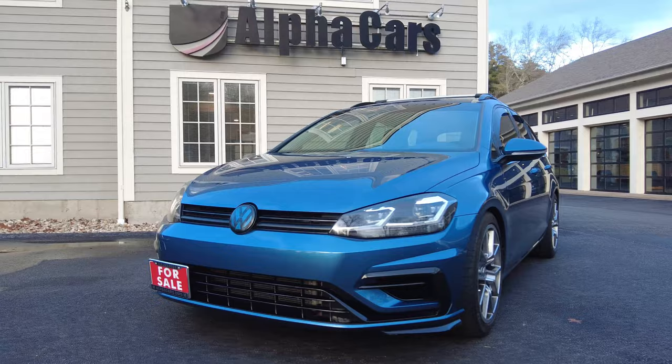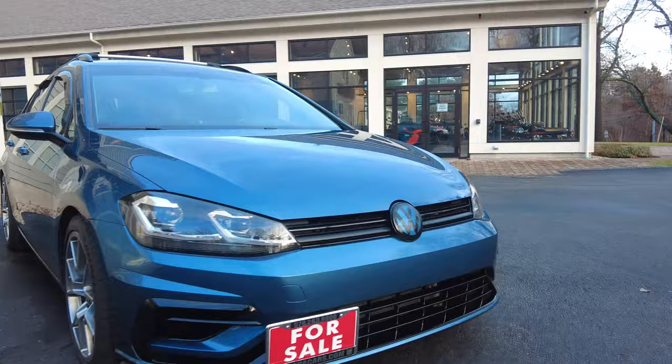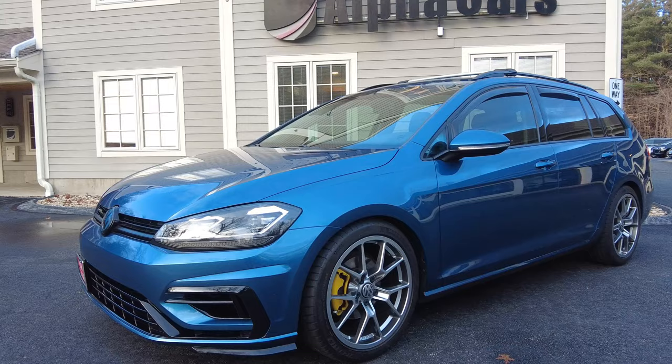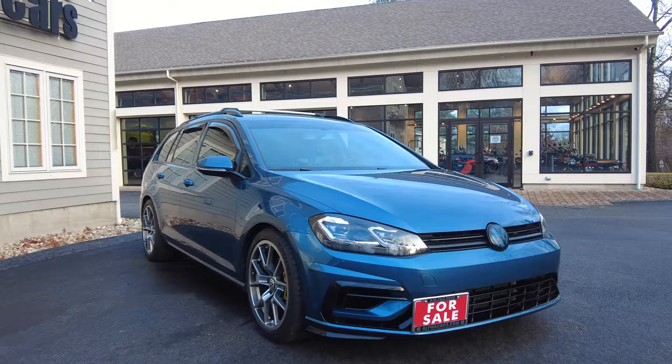First, a few of the packages this car has. It has the driver's assistance package, which gives you blind spot monitoring, a pedestrian alert, and autonomous braking — all configurable if you want to turn that off. It has the rubber mat kit, which are the VW monster mats — those are really nice and they're in the cargo area. And finally, the VW Care package, which is prepaid scheduled maintenance for the first two services: the 10,000 and 20,000 mile service.